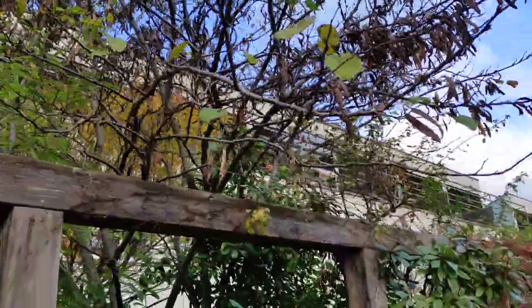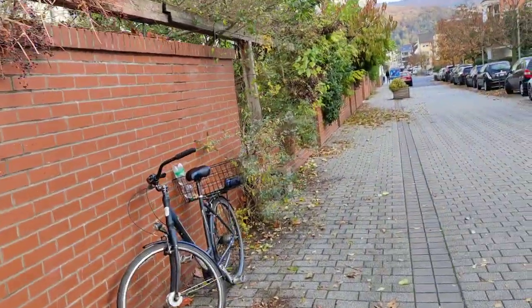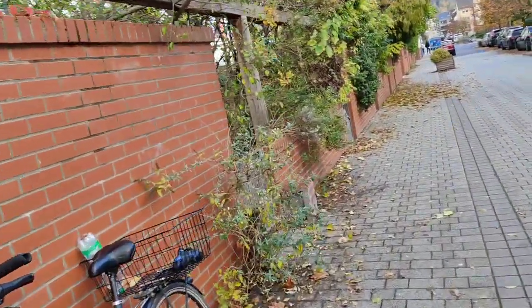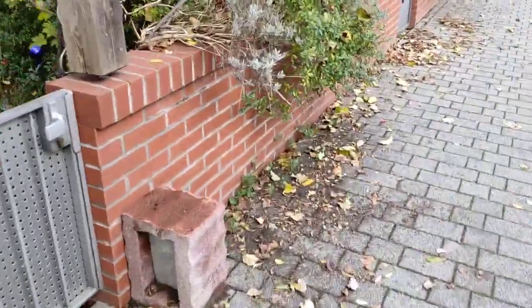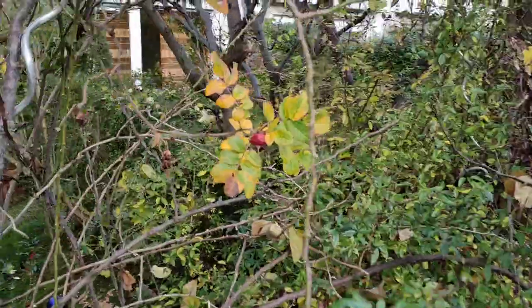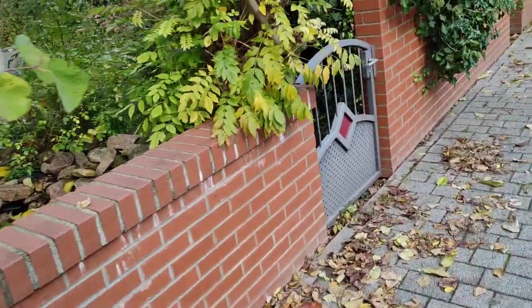Cercis siliquastrum, the Judas tree. The flowers are edible but not the fruits, unfortunately. The flowers are very tasty — another survival plant for spring. Here now we have some good roses — this is the potato rose, with some of the biggest and tastiest rose hips ever.